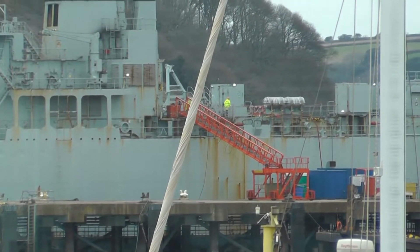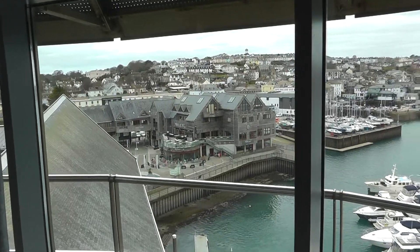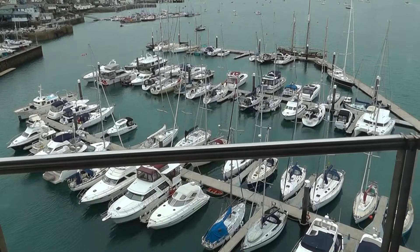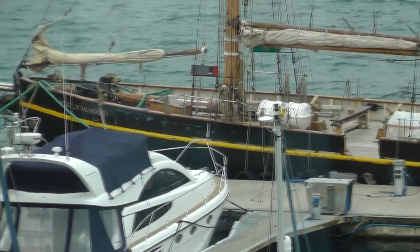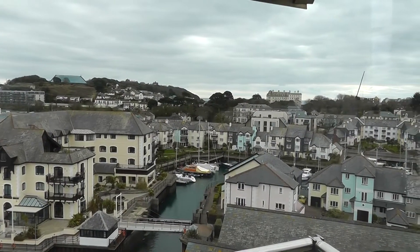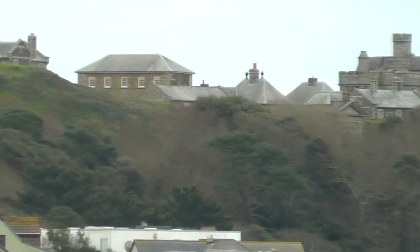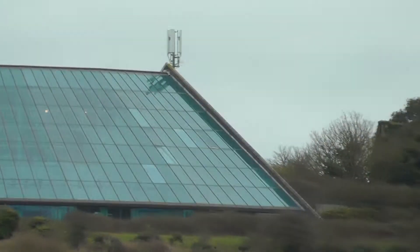And if that whets your appetite, then you can always go up into the crow's nest - a high vantage point where the views just get better. Lovely old vessel. Lovely dog there. And you've got the old fortress.